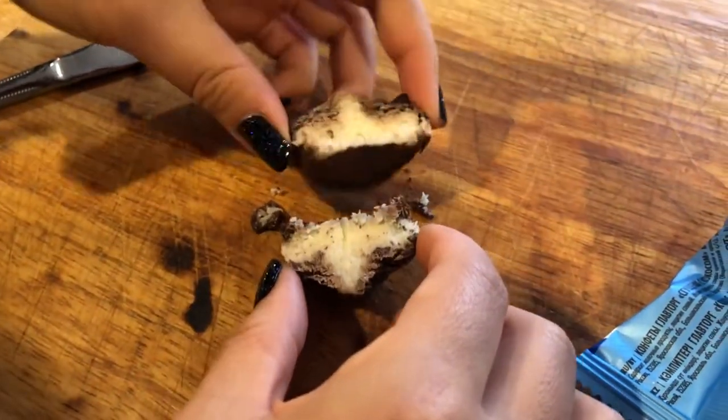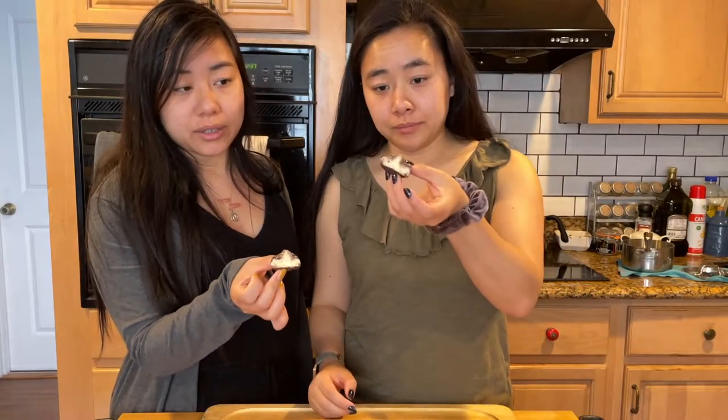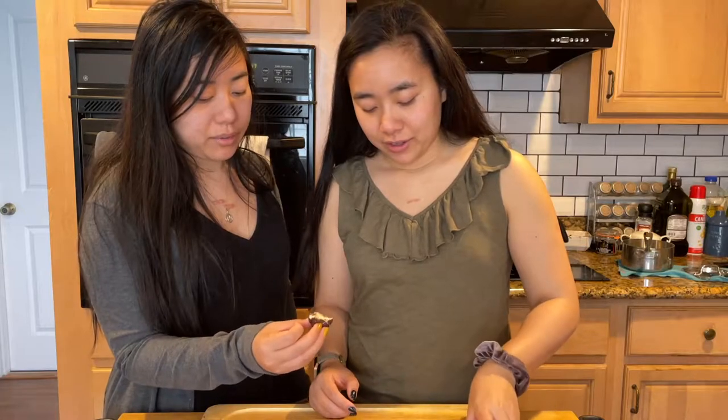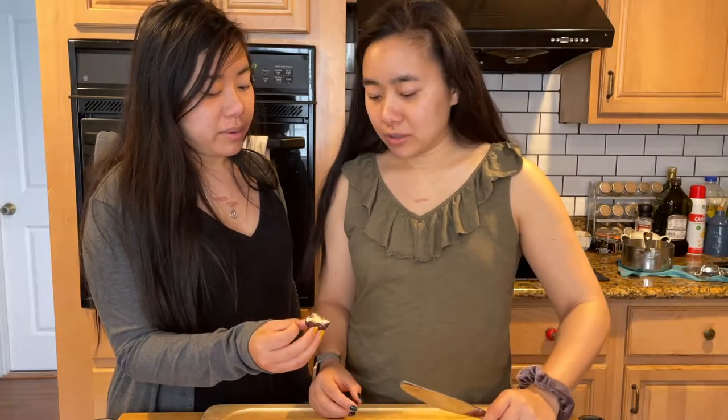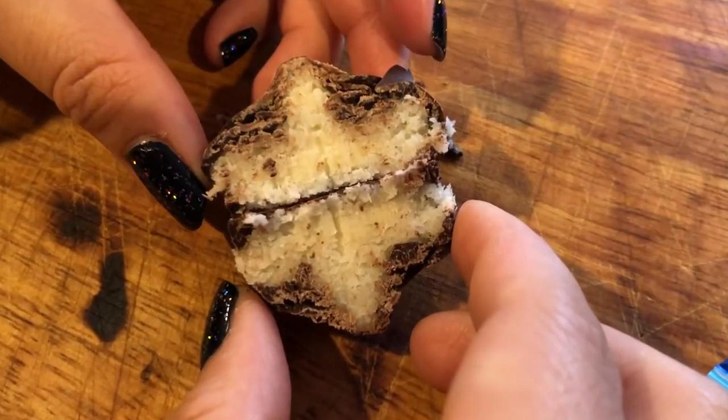Looks like Google Translate was correct — it's white and filled, then covered in a chocolate base. It feels like coconut shavings and chocolate, not condensed milk. That's pretty good! Thumbs up from me, thumbs up from me. It's a little too sweet though — it's a good after-dinner treat if that's all you're having for dessert.